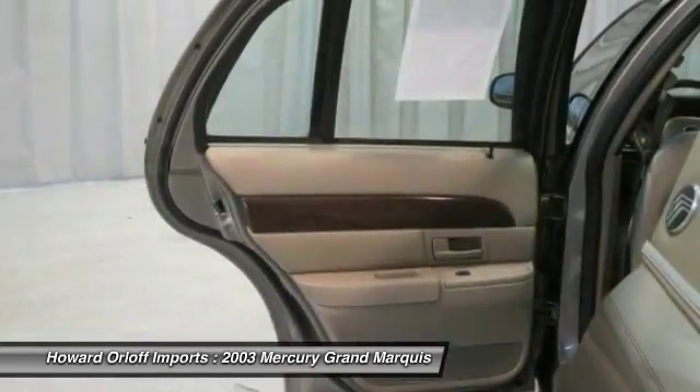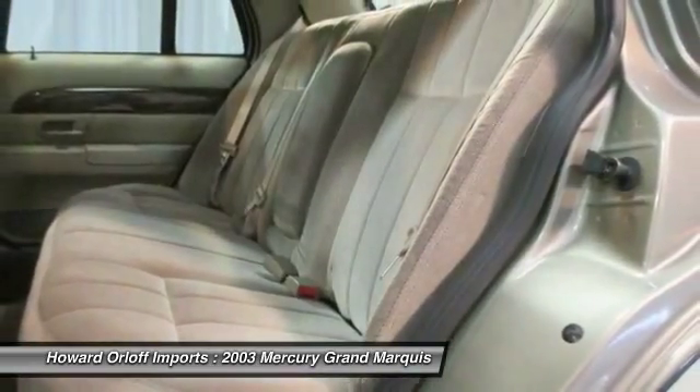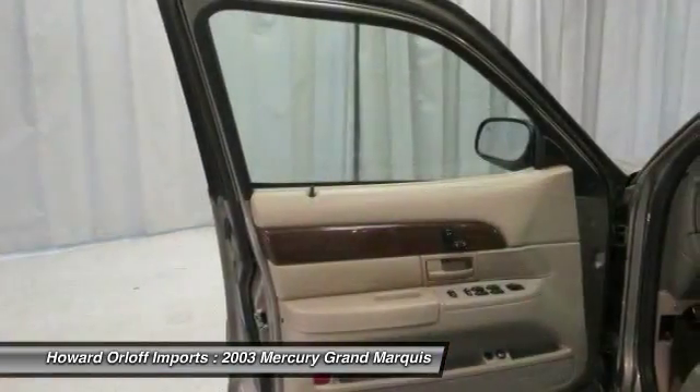Rear window defroster. Roomy but easy moving — its tried-and-true automatic transmission and dependable gas V8 4.6L engine have lots of zip for a bargain price.